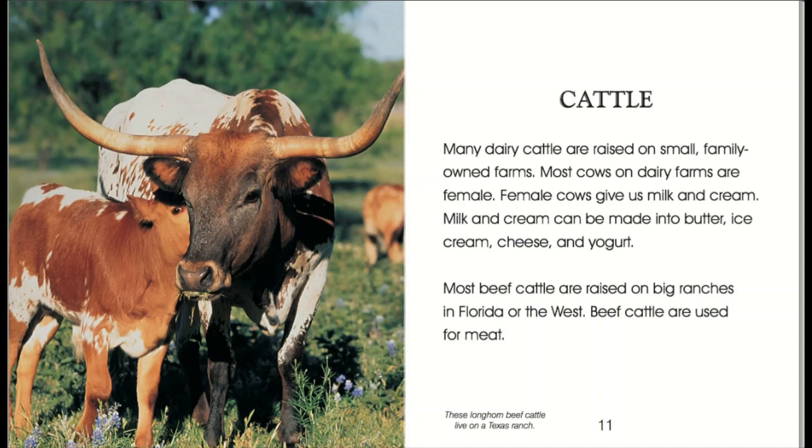Most beef cattle are raised on big ranches in Florida or the West. Beef cattle are used for meat. These longhorn beef cattle live on a Texas ranch.